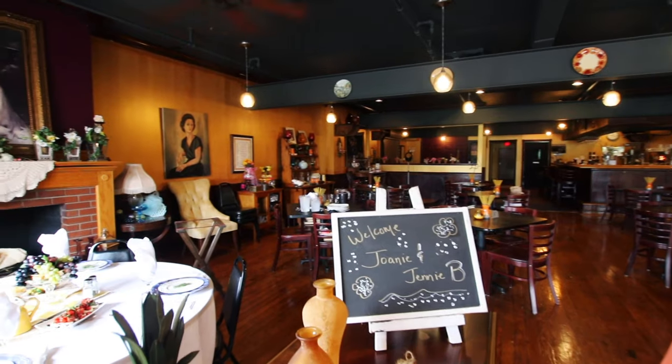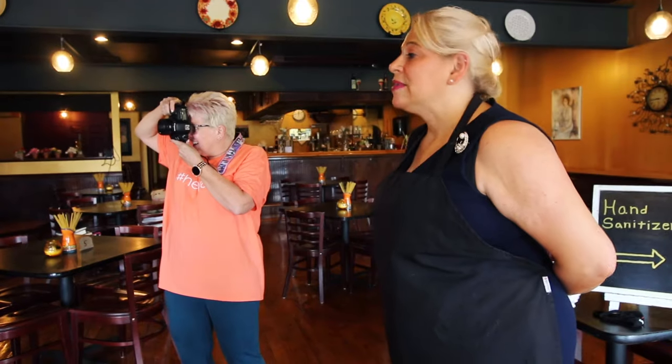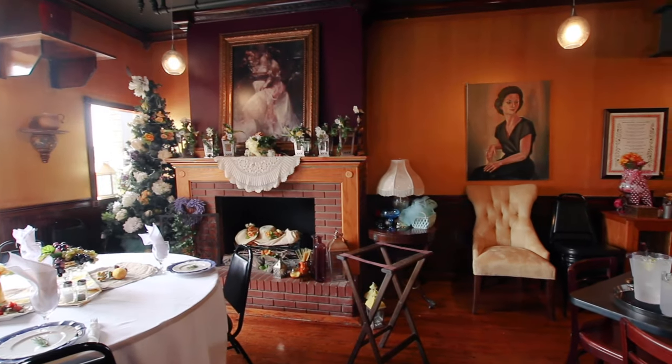This is Rose and Daisy. Gilda and her son Eric came all the way from New York to open this family-owned Italian restaurant. It's named after Gilda's grandmothers, Rose and Daisy, both of whom came over from Italy to Ellis Island in the early 1900s.